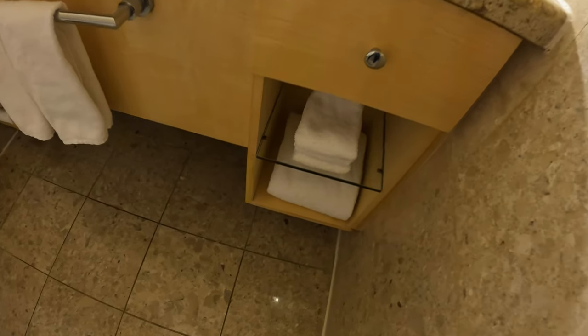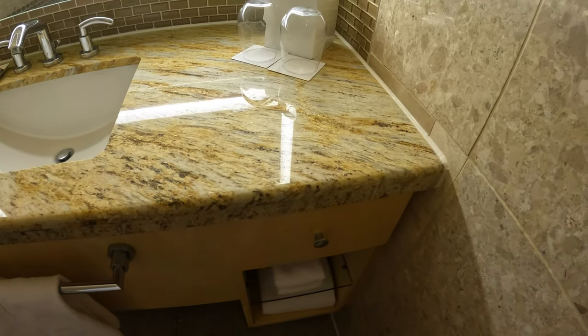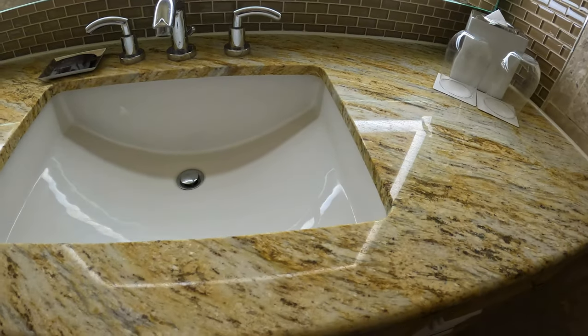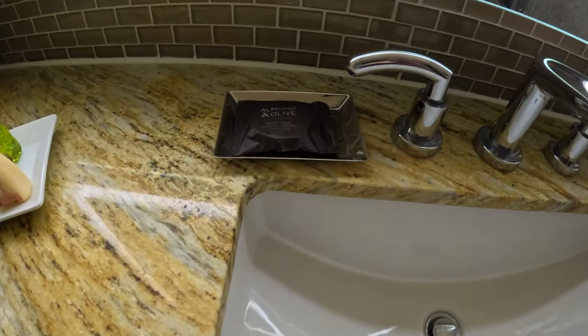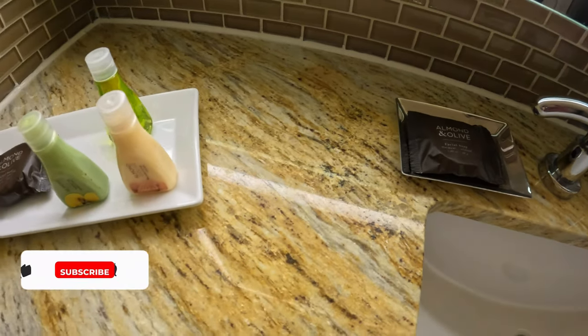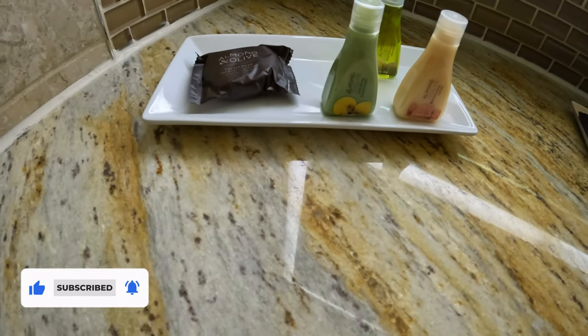You have the sink with towels in front, extra hand towels on the side, and a body towel below. You also have two cups for rinsing your mouth, hand soap, shampoo, body lotion, conditioner, and body wash.